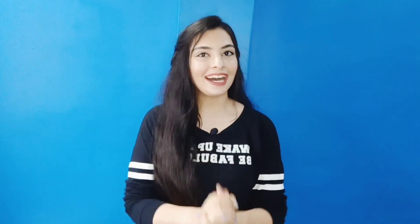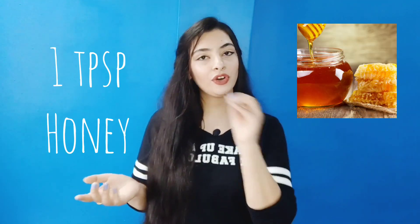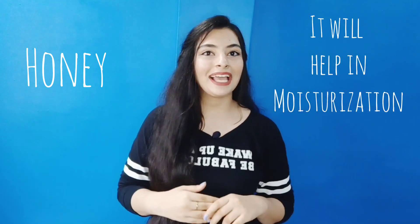My last tip is all about hair masks. Hair masks are very important and helpful to treat dandruff. I'll share two hair masks. The first is a lemon mask: take half a cup of yogurt, 2 tablespoons of lemon juice, and 1 tablespoon of honey. Mix it well, apply it to your scalp, and leave it for 1 hour, then wash it out with warm water using anti-dandruff or mild shampoo. The lemon and yogurt fight dandruff while honey moisturizes the affected area.